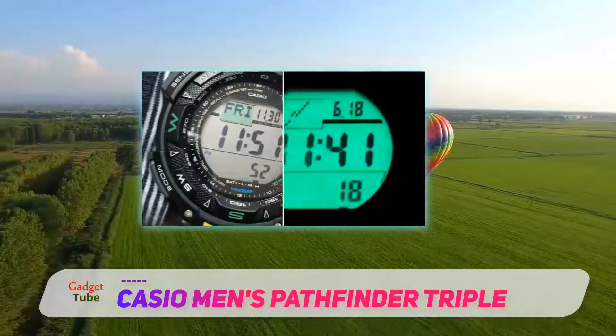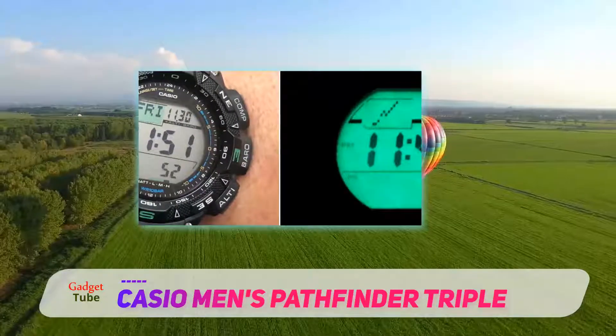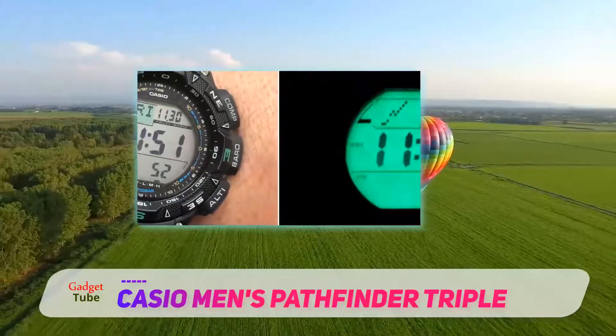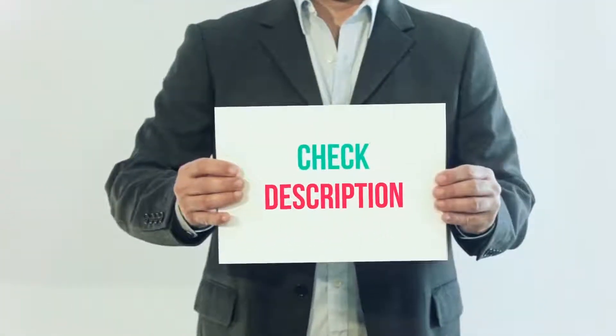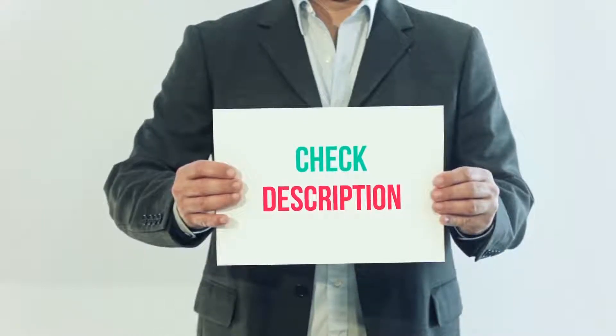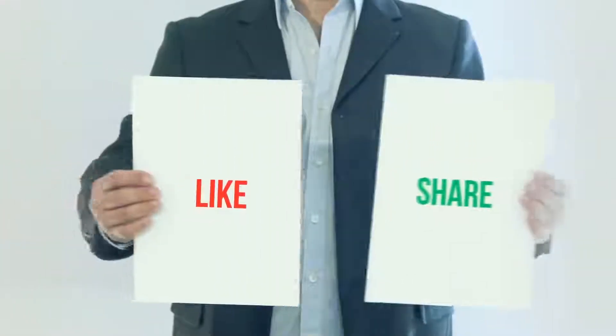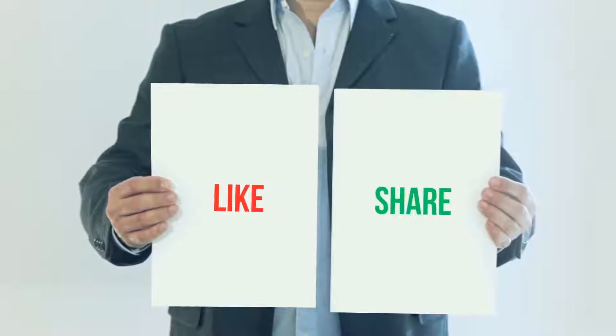A tank-like body and lots of useful features for most outdoor activities — that's what you get from the Casio Pathfinder PAG 240-1 CR. I've included the product link in the description for more details and the latest price. Thank you so much for watching — please subscribe, share this video, and don't forget to hit the like button.